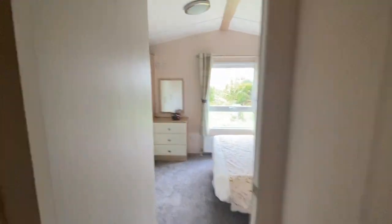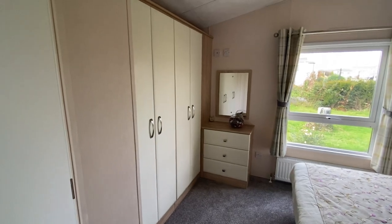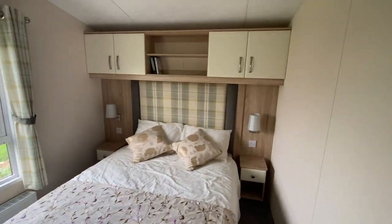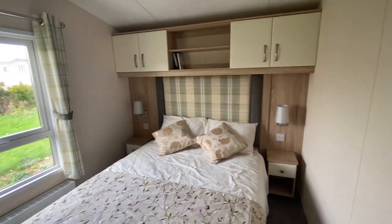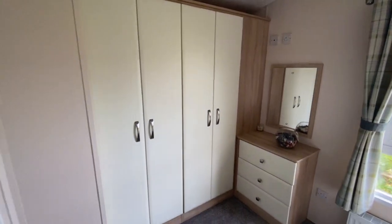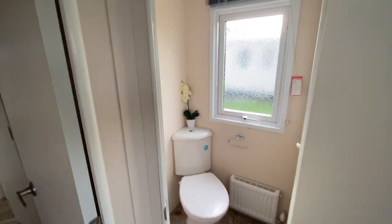Through into the master bedroom — with this being a 38 foot long holiday home you do get the benefit of a bigger bedroom. It has a real nice cozy feel, a couple of bedside cabinets, really good wardrobe space with a set of drawers, and it also benefits from having an ensuite toilet.